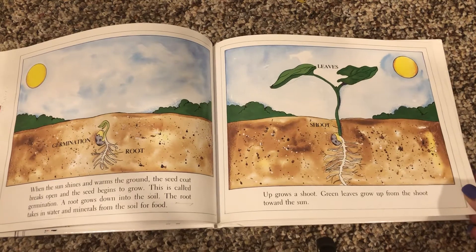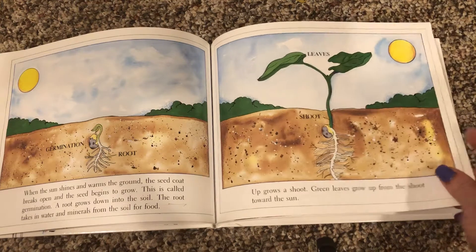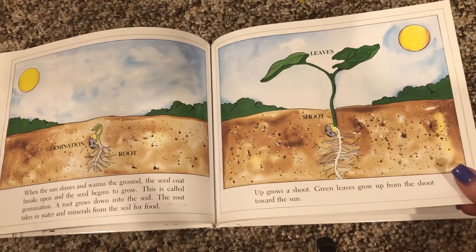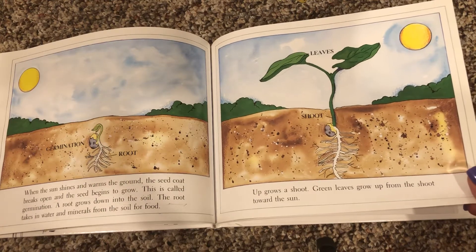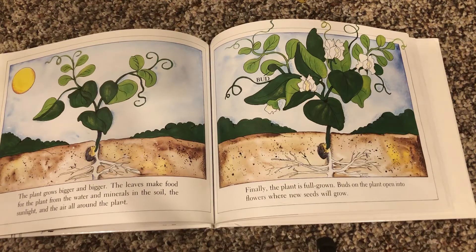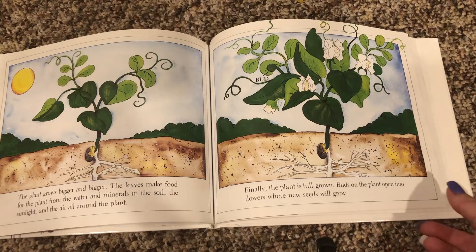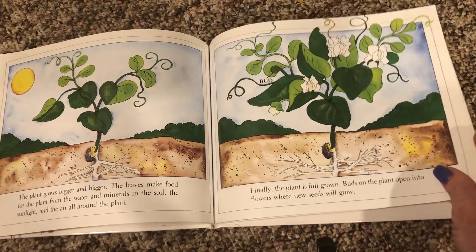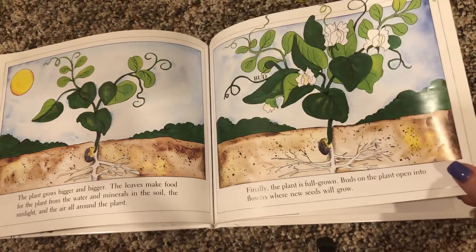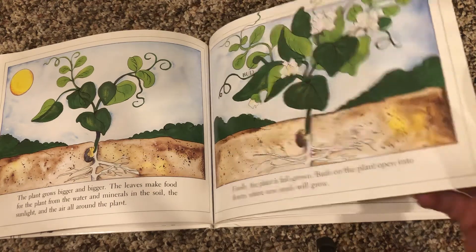This is called germination. A root grows down into the soil. The root takes in water and minerals from the soil for food. Up grows a shoot. Green leaves grow up from the shoot toward the sun. The plant grows bigger and bigger. The leaves make food for the plant from the water and minerals in the soil, the sunlight, and the air all around the plant. Finally, the plant is fully grown. Buds on the plant open into flowers where new seeds will grow.